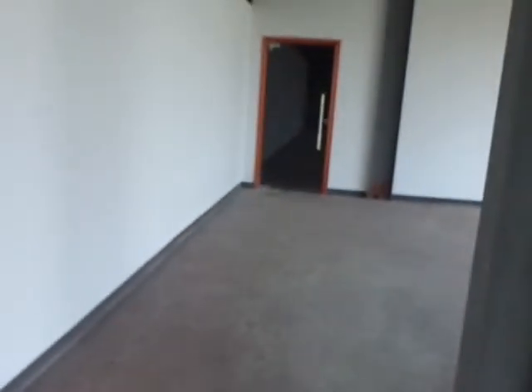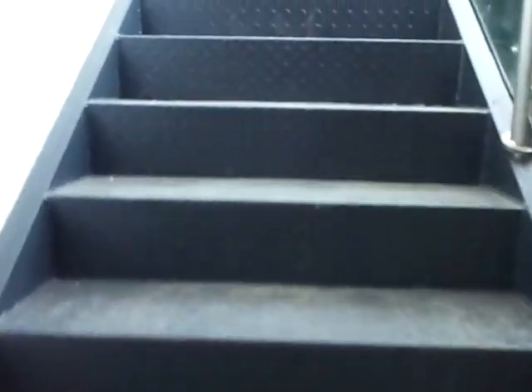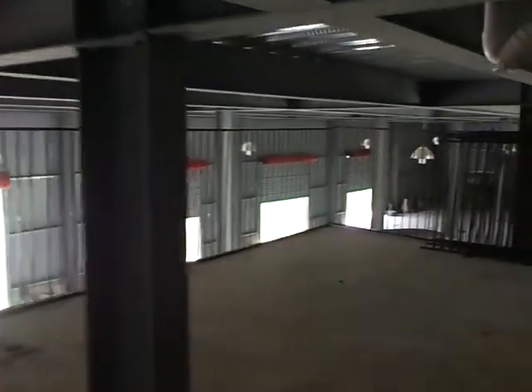What you see above the locker rooms is actually my storage area. That's where we'll be putting parts and stuff for the cafe - the dry goods for the cafe, like the Cokes and the chips and stuff like that. That'll be locked up. This is the floor above the locker rooms, so we'll have different racks up here with all kinds of stuff.